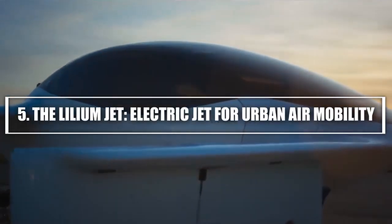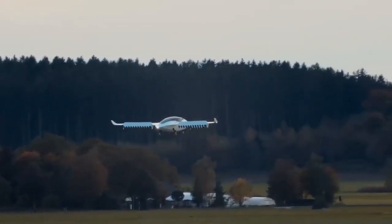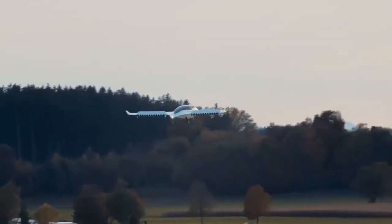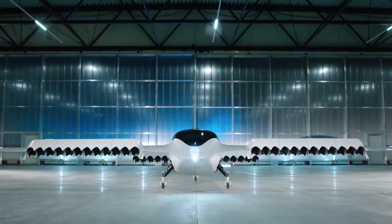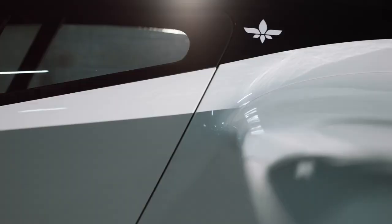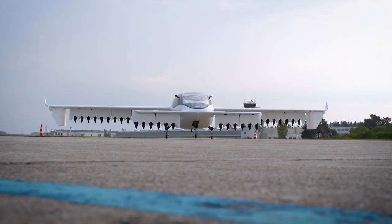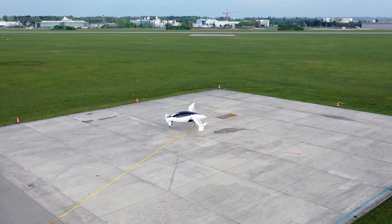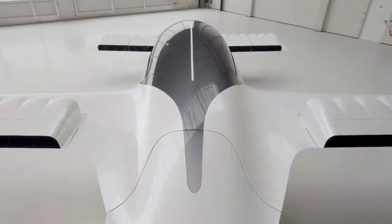5. The Lilium Jet — electric jet for urban air mobility. The Lilium Jet is an all-electric jet that has captured the attention of the aviation industry for its groundbreaking vertical takeoff and landing capabilities. What sets this mini-aircraft apart from others is its ability to carry up to seven passengers while still maintaining a remarkably small size and futuristic design. Despite its compact size, the Lilium Jet is designed for high-speed urban air mobility. It's powered by 36 electric motors and has a top speed of around 186 miles per hour, making it one of the fastest EVTOLs in development. Its range is about 186 miles, offering ample distance for city-to-city travel.